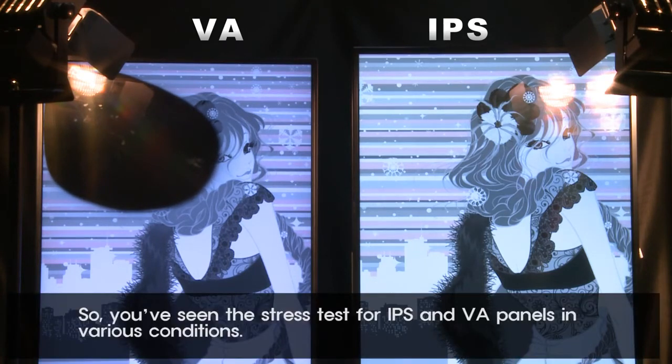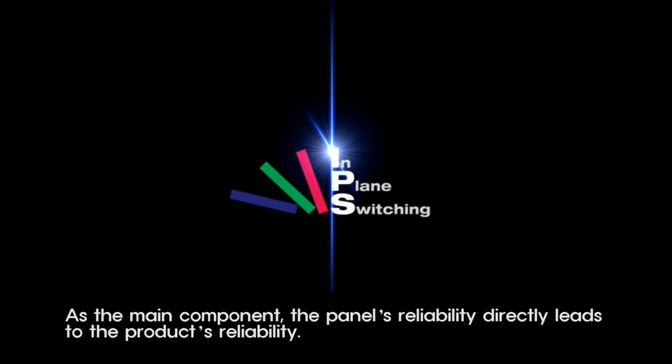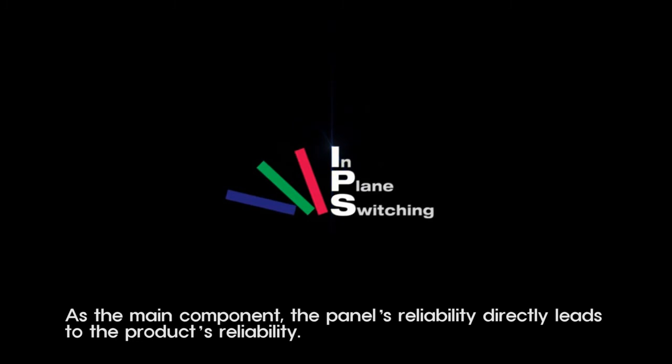So you've seen the stress test for IPS and VA panels in various conditions. IPS panels obviously showed their superiority compared to VA panels throughout the test. As the main component, the panel's reliability directly leads to the product's reliability.